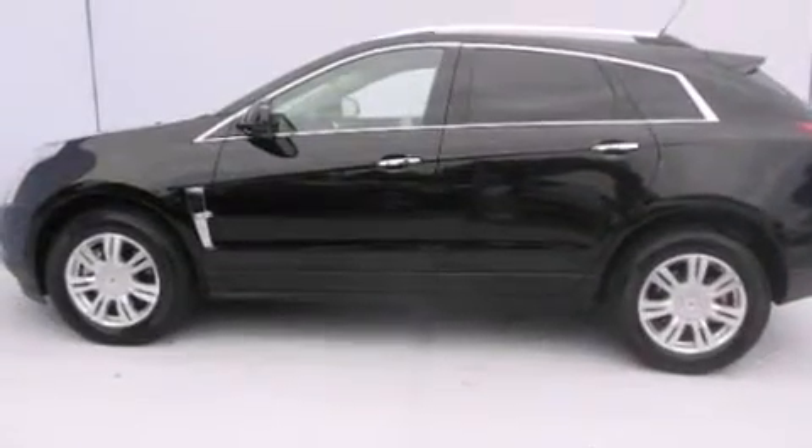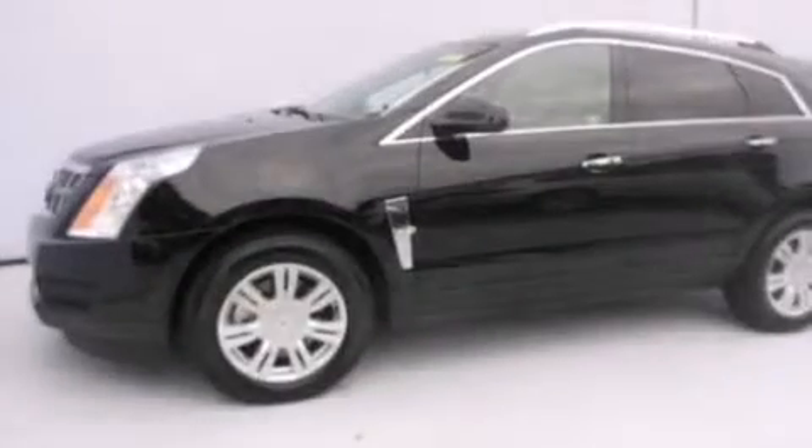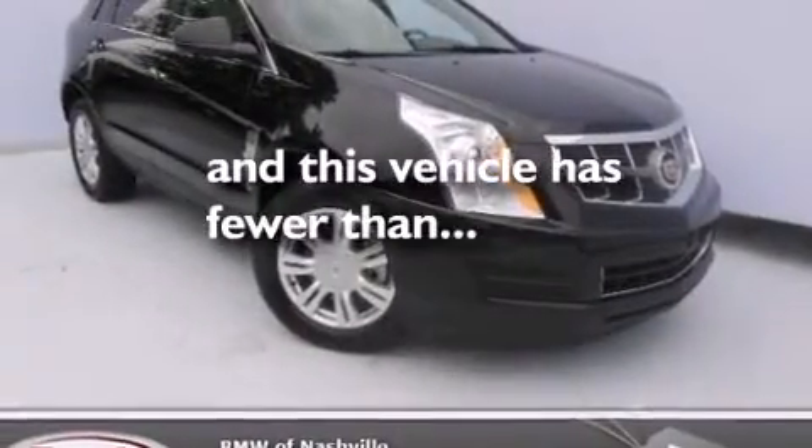Front side impact airbags, child safety seat anchors, rear seat childproof door locks, rear window locks, a split folding rear seat, and this vehicle has fewer than 25,000 miles on the odometer.